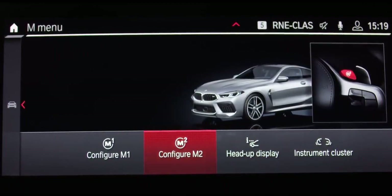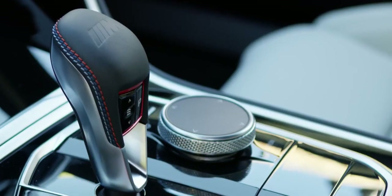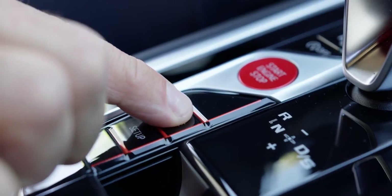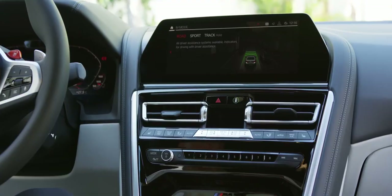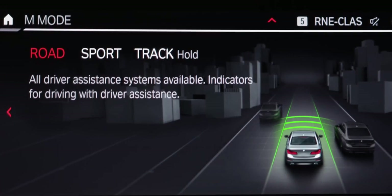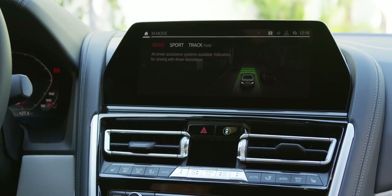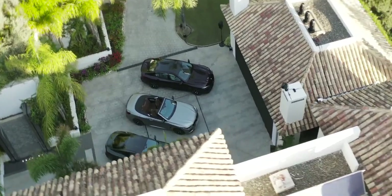To ensure that you enjoy intuitive multi-modal interaction with your M8, you can choose to access functions using the control display touchscreen, the familiar iDrive touch controller, the controls on the steering wheel, voice control, or gesture control. The M-Mode button on the center console can be used to alter both the responses of the driver assistance systems and the information shown in the instrument cluster and head-up display. The driver can choose from road and sport settings, while the new BMW M8 Competition Grand Coupe also comes with a track setting designed exclusively for use on race circuits.